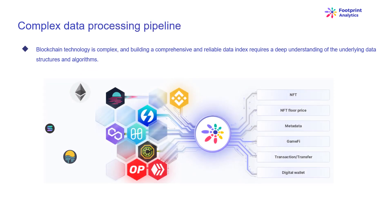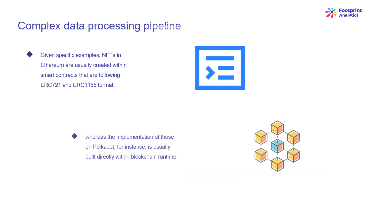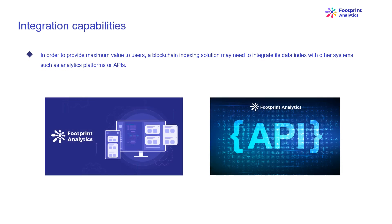Blockchain technology is complex, and building a comprehensive and reliable data index requires a deep understanding of the underlying data structures and algorithms. This is inherited by the diversity of blockchain implementations. For example, NFTs in Ethereum are usually created within smart contracts following ERC-721 and ERC-1155 format, whereas the implementation of those on Polkadot is usually built directly within blockchain runtime. At the end of the day, those should be considered as NFTs and saved as such. A blockchain indexing solution may also need to integrate its data index with other systems, such as analytics platforms or APIs.